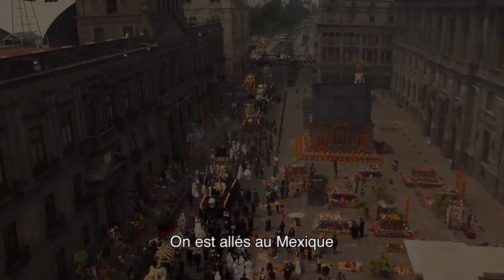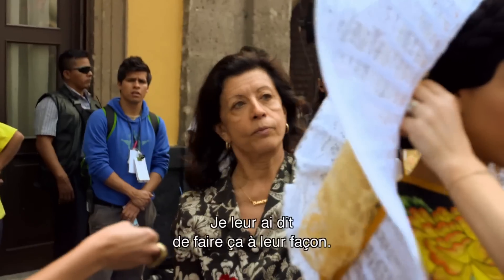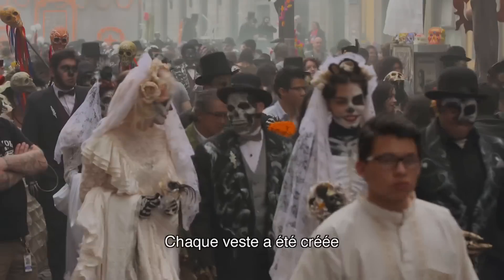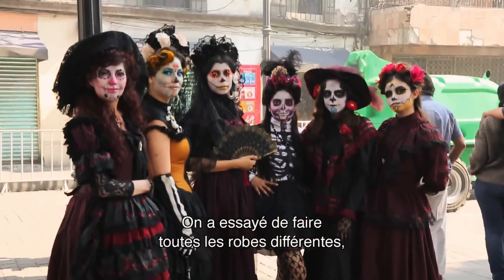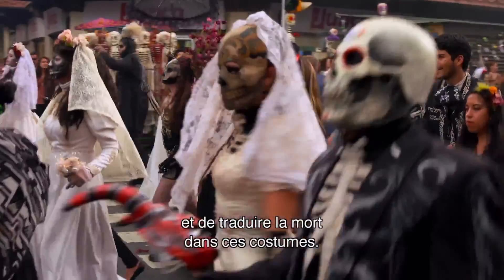We went to Mexico and found amazing people there. It is their culture, so they had to teach me. I told them, please do it your way, and they worked for six months, but the results are breathtaking. Each jacket was created per person, the dresses. We really tried to make them all different and always bringing the death into these costumes.